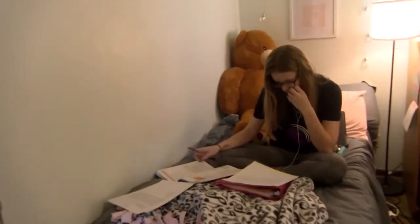My advice to people who are wanting to move into the apartments is you have to get along with multiple girls because you're living with them, so you've got to be able to get along. There's not as much space, so take what you need and not what you want to take.